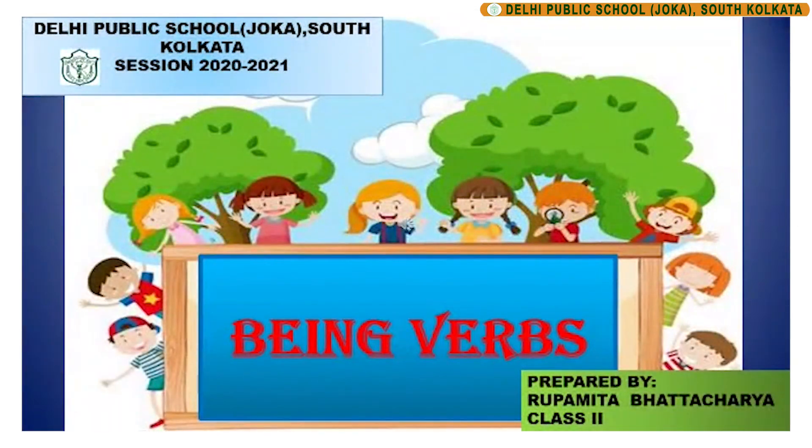Good morning children. How are you all doing? I hope you all are staying healthy and fit. Children, in this session we will learn about being verbs, but before going into the topic let us recapitulate a little about verbs that we learnt in our previous class.